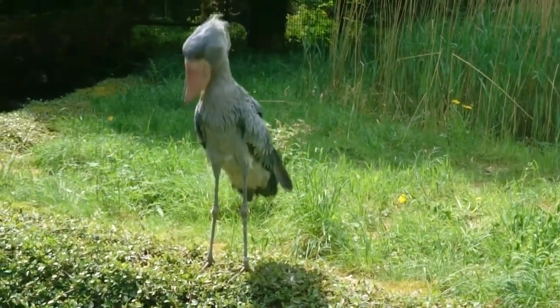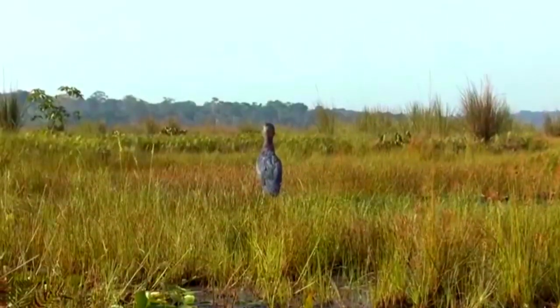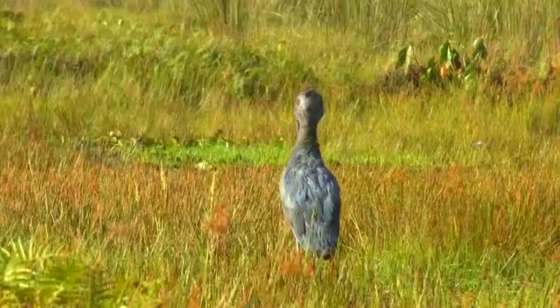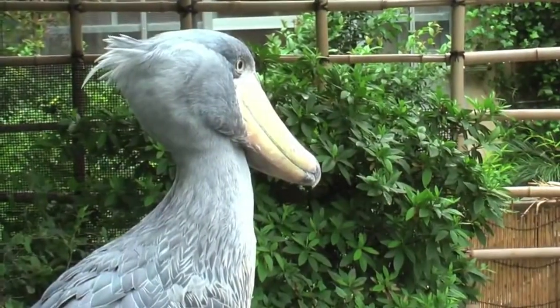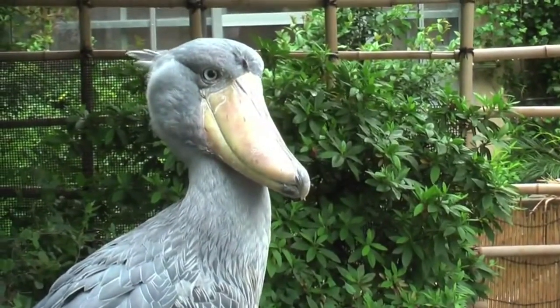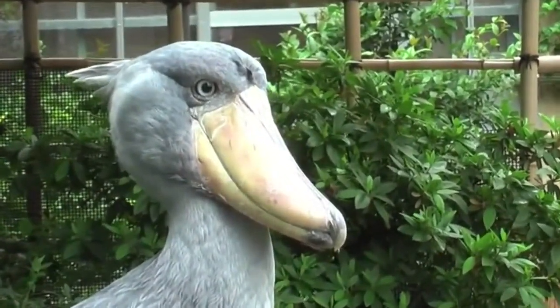Shoebills also clap their bills to make loud sounds. They're otherwise pretty silent, but they do this as a means of communication between their mate and their kids. Storks do this as well, hence the whole name confusion thing. Now all I can imagine is a shoebill as the stork who carries the baby in the blanket. Let's just hope it's not twins.